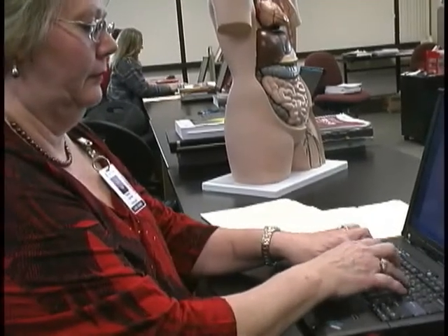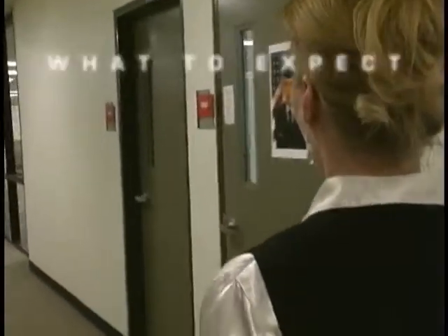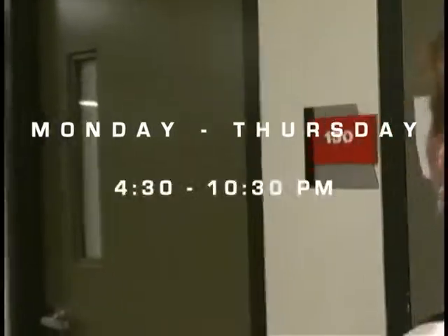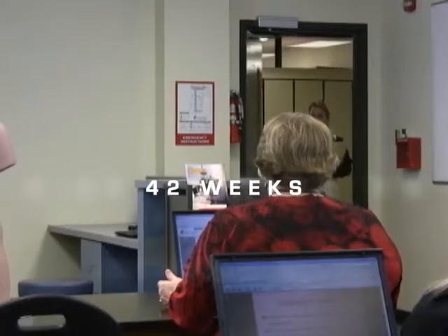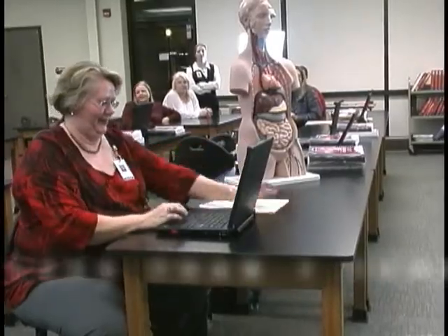The medical office specialist program prepares students for the National Health Cares Association exam. Classes meet Monday through Thursday, 4:30 to 10:30 p.m. for 42 weeks — that's 900 hours of medical office specialist training in less than a year.